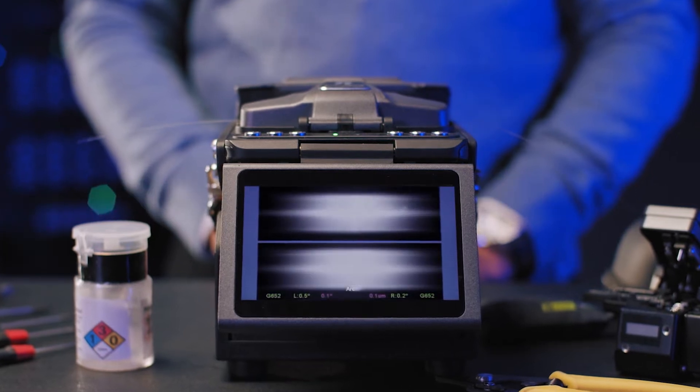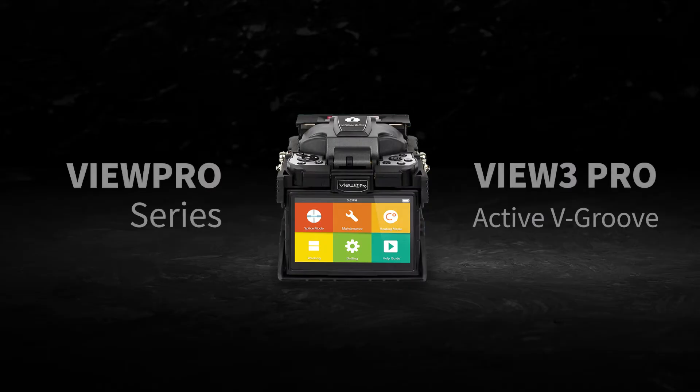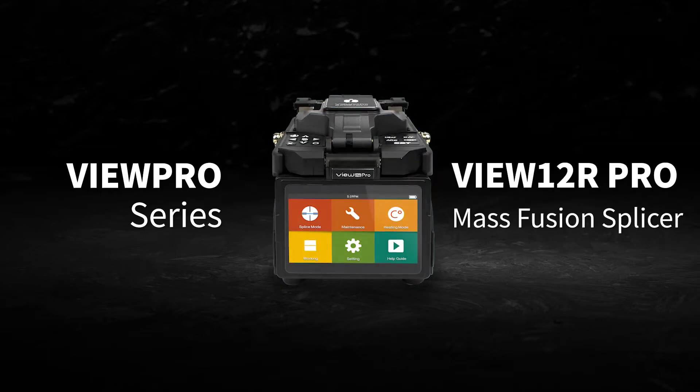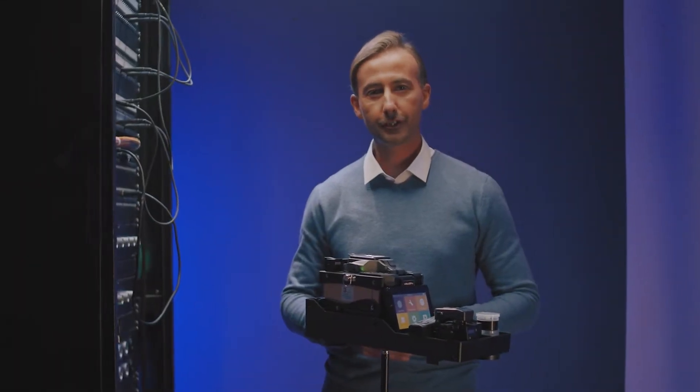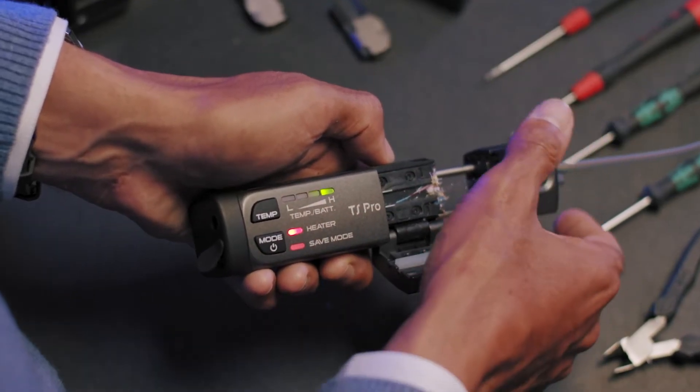We're excited to share with you our latest state-of-the-art products that exceed expectations within the telecommunications industry. Introducing the next generation of fusion splicers, the VIEW Pro Series. Taking innovation as our core foundation in what we do, we're constantly pushing the boundaries to deliver better performance across our products.